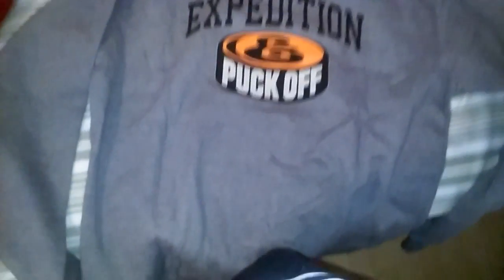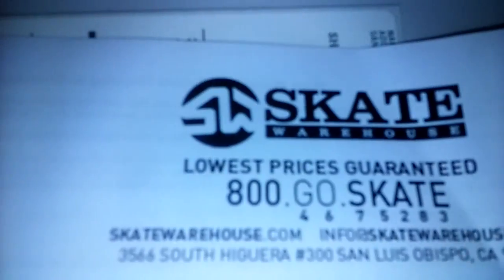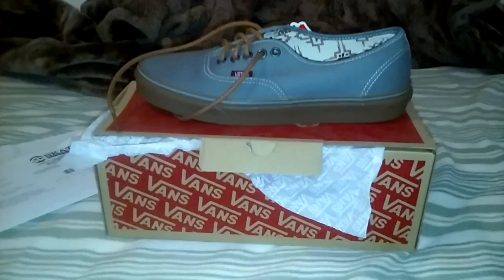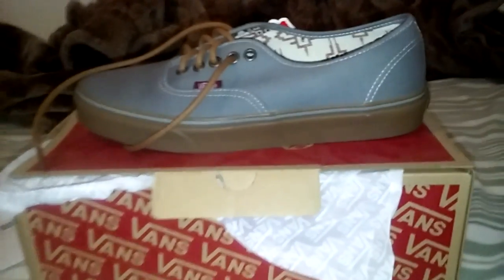This is the back — Expedition, 'Puck Off,' same thing as the front. Pretty dope. Shout out to Skate Warehouse for this — that's where I pick up most of my stuff. The Expedition jacket cost me $26, the Globe shoes cost me $27.99, and the Vans cost me $23.99.